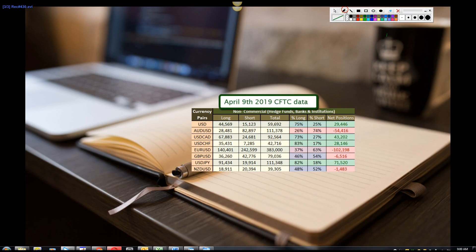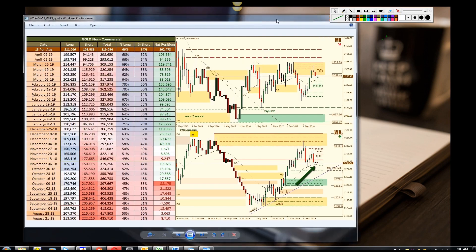How's it going fellow traders, it's Magic Trader here, and this is the CFTC report for April 9th, 2019. Here's a snapshot of the data that was recorded as of that date, so let's take a look at what we have.